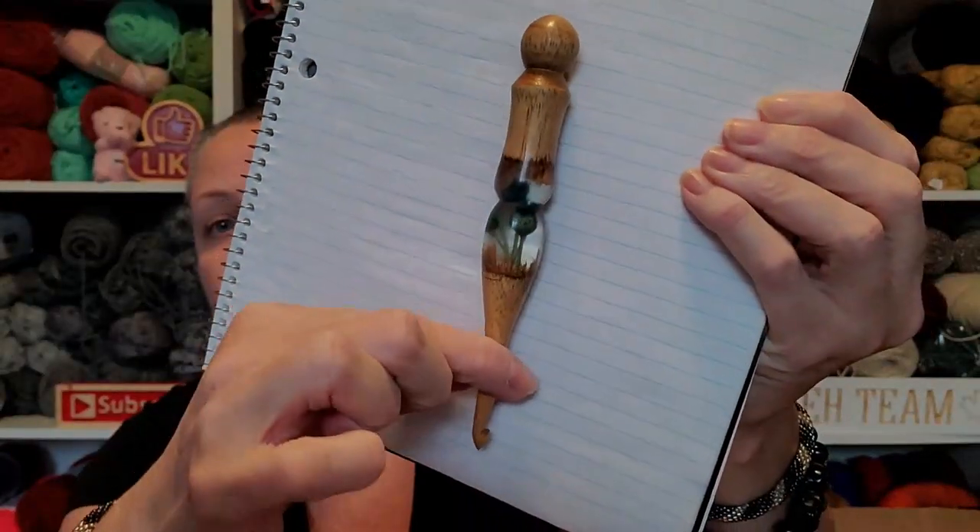You guys, it came all the way from the UK and it's stunning. You ready to see this? I'll put it up against something that's white so you can see it. They have a whole bunch of different kinds, but this just blew me away.